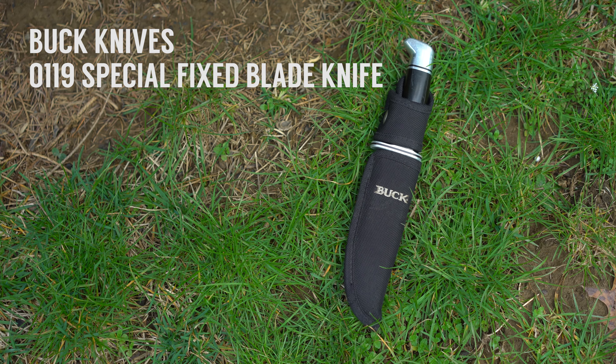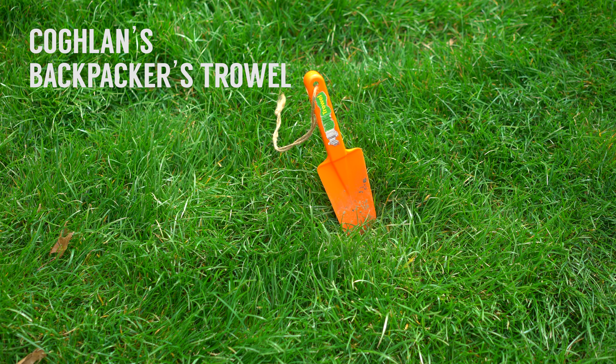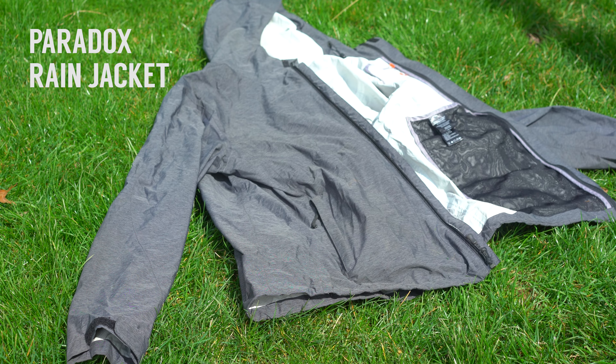I always bring a knife just in case, but Andrew usually has this covered. I also bring the iconic orange trowel for when nature calls. And last but not least, a rain jacket, which I finally got after getting rained on too many times.